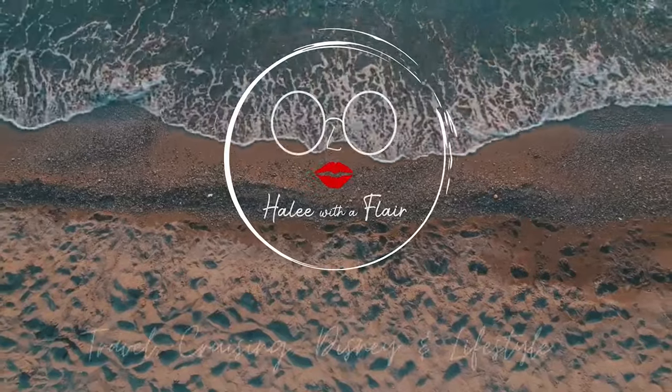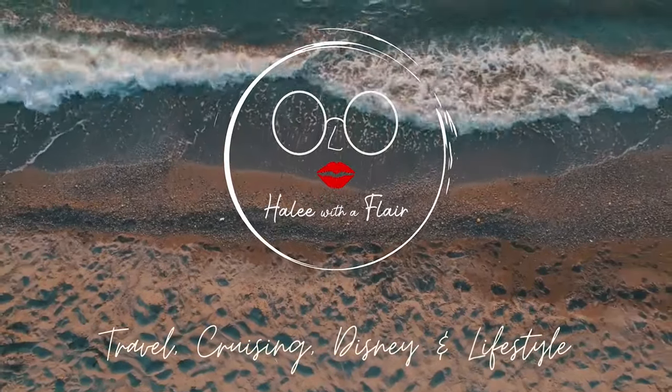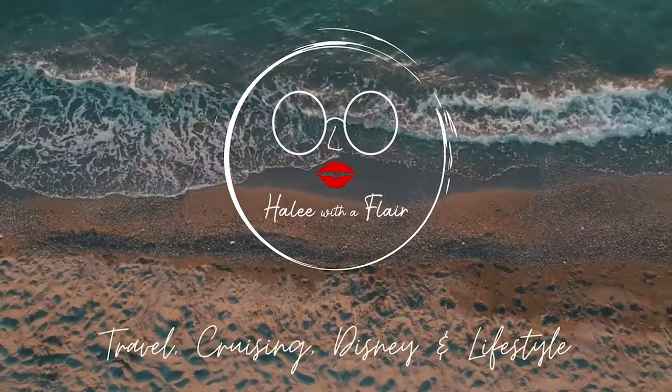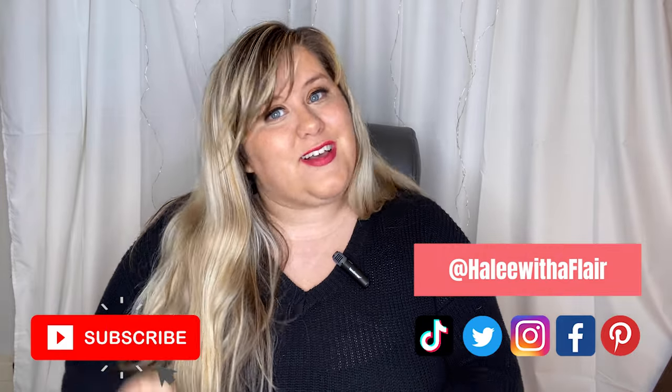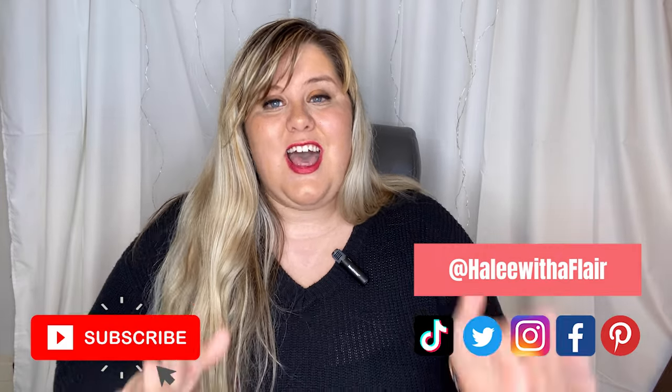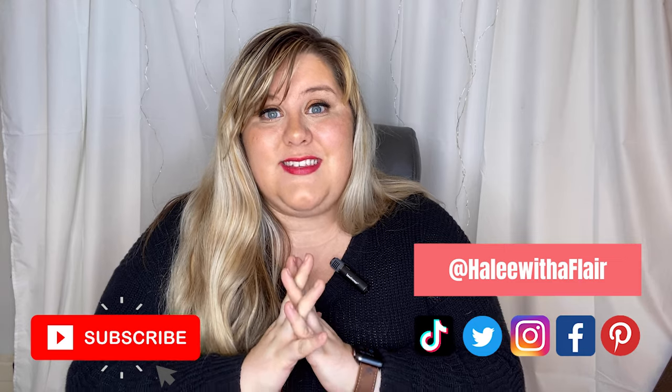Are you ready to start traveling again? There are five things that you need to do before you're ready to travel. Hey guys, welcome back. It's Haley with HaleyWithAFlare.com. If you're new here, please don't forget to subscribe and also follow me over here on social. Today, we're going to talk about this new blog post that I just put up — five things that you need to do if you are ready to start traveling again.